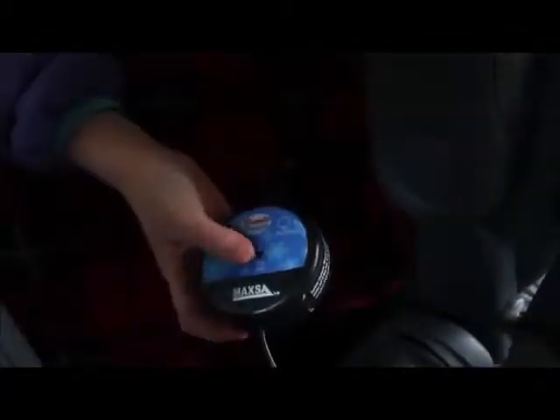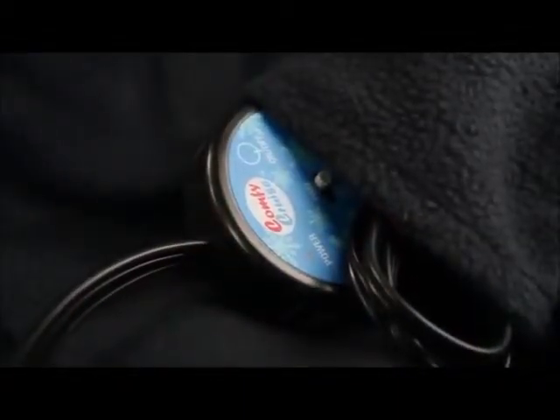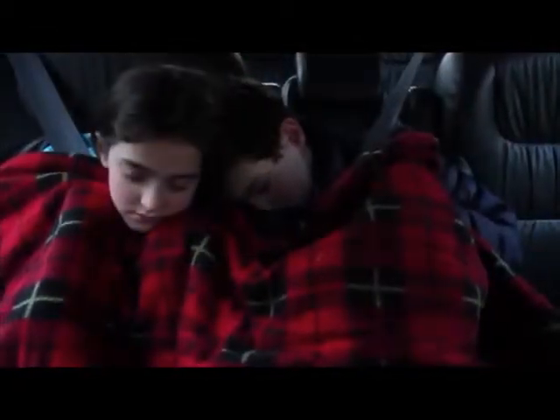There's even a built-in pocket to store the controller. The 7-foot cord reaches the back row of a minivan or SUV. It's great for kids and mom too. Stay warm all winter long with the Comfy Cruise heated blanket designed by Maxa.